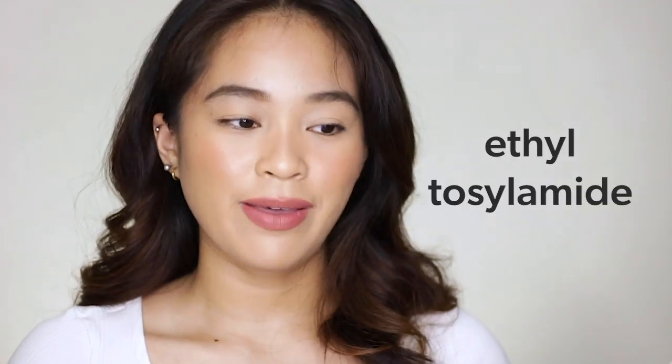Sixth harmful ingredient is ethyl tosylamide — I'm not sure how to pronounce it, so please correct me down in the comment section below. Eto daw yung nagpapa-quick dry and nagpapa-prevent na mag-wear off agad-agad yung nail polish natin. But it is banned in Europe because of its antibiotic resistance.